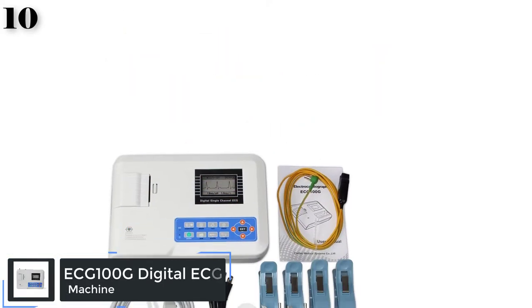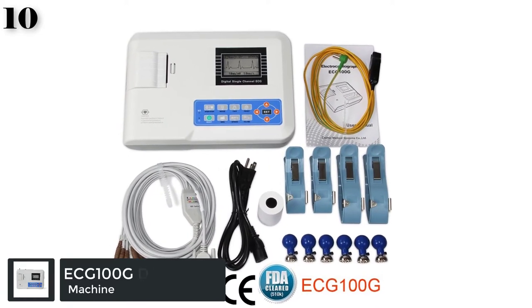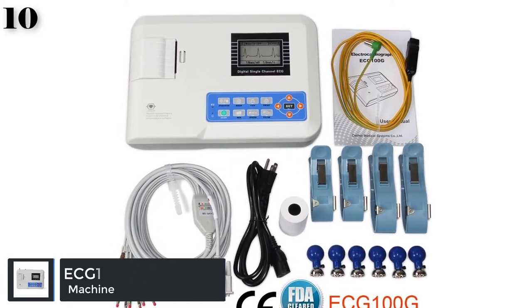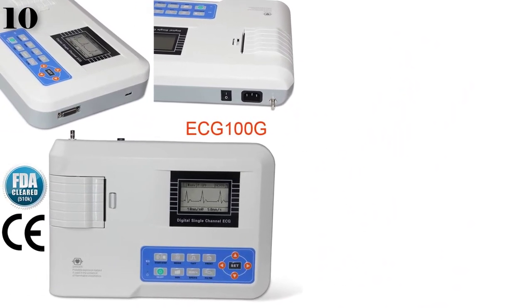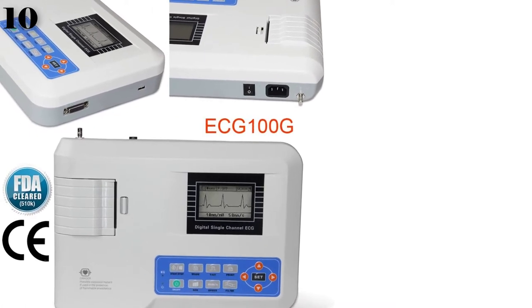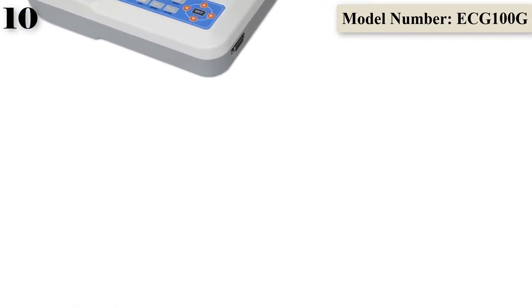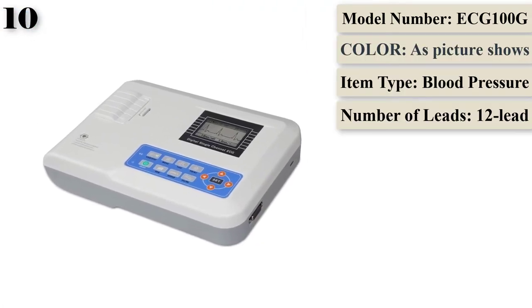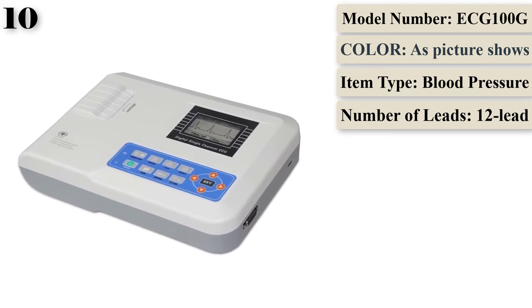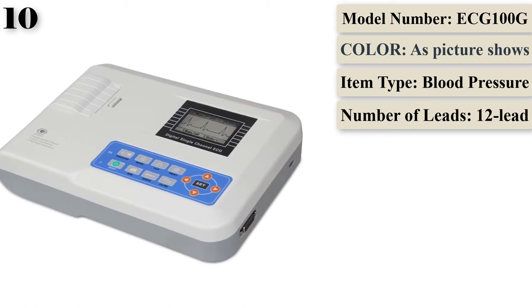Number 10 is the ECG 100G, a single-channel electrocardiograph which features thermal printing of ECG waveforms, prompting for lead-off or lack of paper, multi-language interface, and recording in auto and manual mode. It adopts digital signal processing technology to get high-quality ECG waveforms via power frequency filter, baseline filter, and EMG filter.